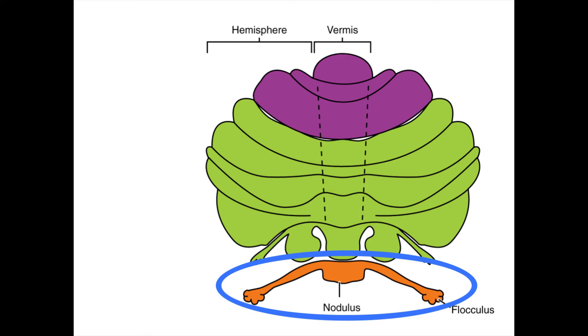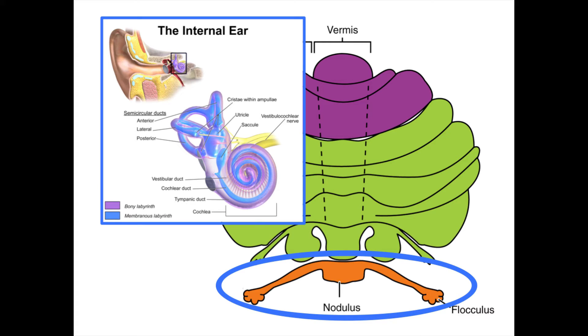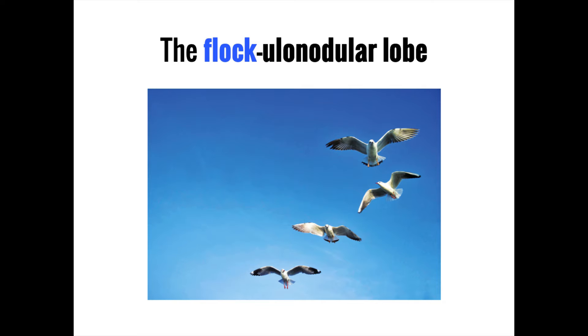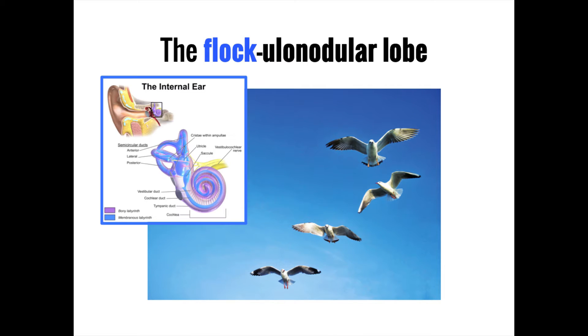Compared to the anterior and posterior lobes, the flocculonodular lobe is the odd one out. Rather than involving itself with coordinating movements of the body, it instead works to coordinate eye movements and balance using sensory information about movement and spatial orientation from the vestibular system in the inner ear. You can remember the function of the flocculonodular lobe by thinking of a flock of seagulls being very noisy, using the noise to help you connect this to the vestibular system in the inner ear.